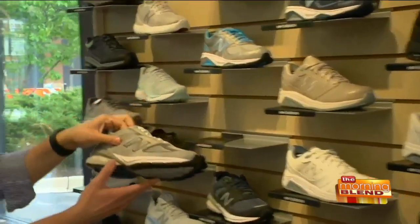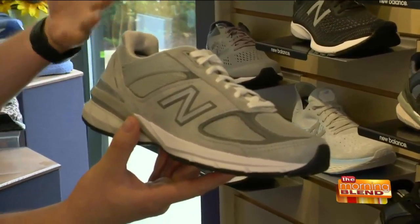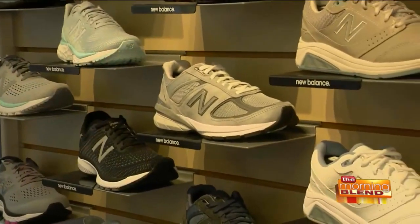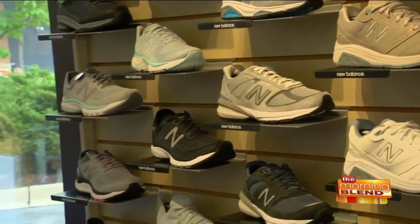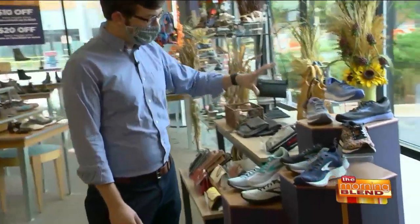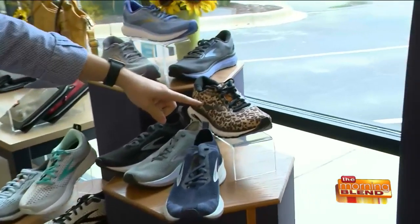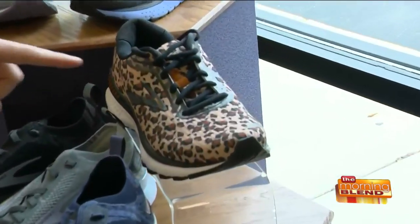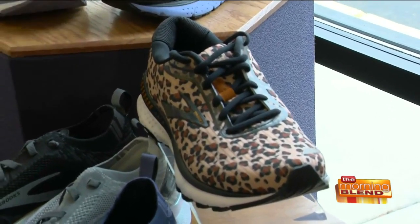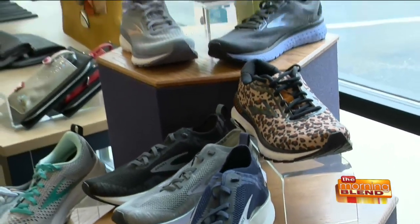Some of our favorites are the 990, which is a classic dad sneaker look that's all of a sudden super hot. You'll see a lot of people in the fashion world wearing these and rocking them different ways — what was old is now new and cool. Brooks is another brand we carry, known for really awesome support. The one I can't not point to is the leopard one — my sister, my mom, and my wife are all high on that one. It's a true running shoe but just looks super cool in that leopard print.